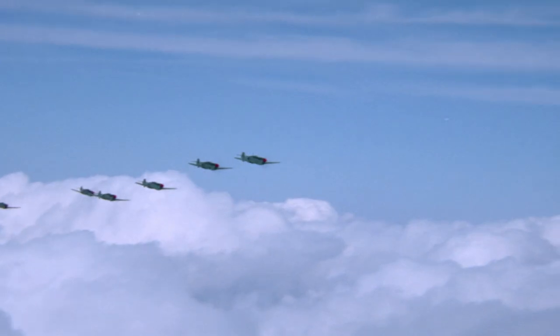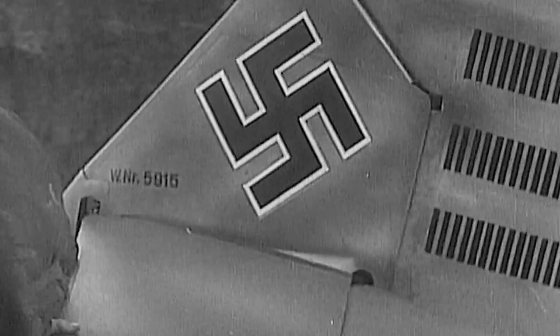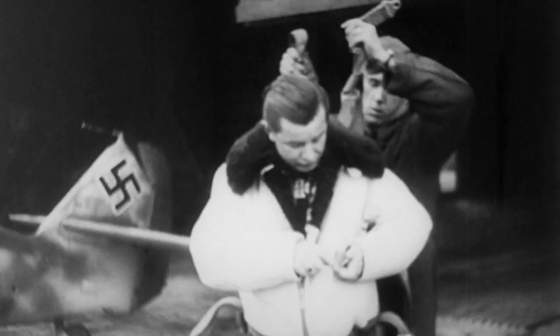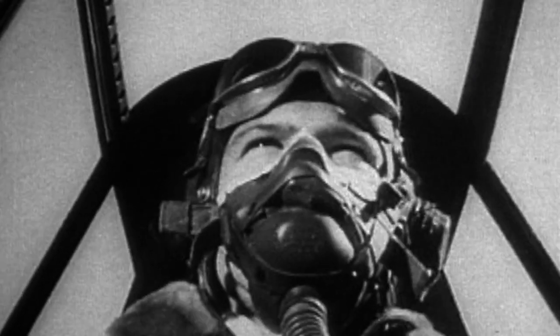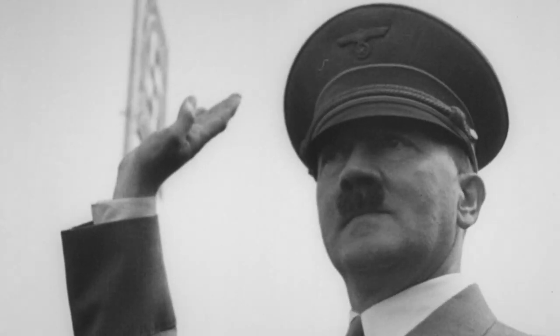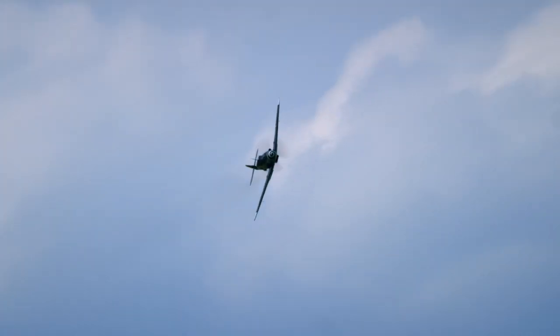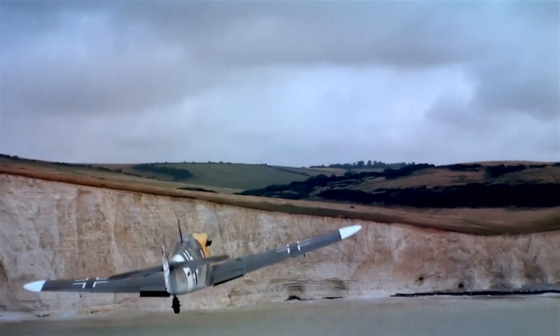The Bf 109 was on the minds of all Allied pilots. The sight of a formation of Bf 109s just put a pit in their stomach. It was Nazi Germany's go-to fighter and a favorite among its pilots. This was an aerodynamically perfect aircraft. In less than a decade, the 109 racked up more aerial victories than any other aircraft. They are the leading aces, not only in World War II, but in the history of aerial combat.